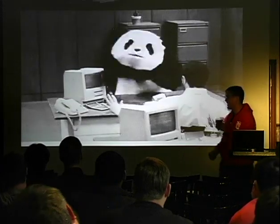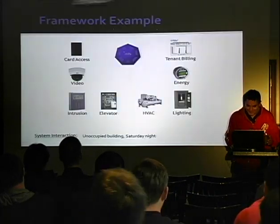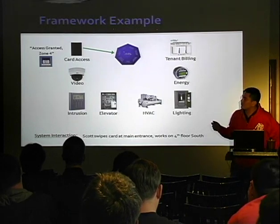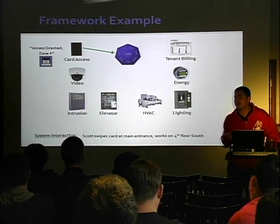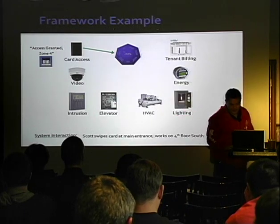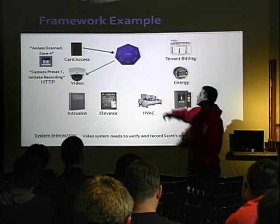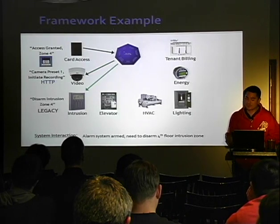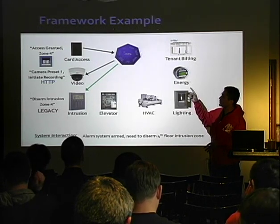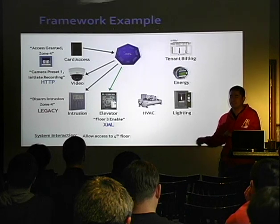That's actually the hardware they're building their software on. Here are the scenarios they want to handle: for the card access system, when someone badges into a place it generates an event, and they want that to feed into the Tridium Niagara framework. Same with video — they need to initiate recording over HTTP, so Tridium needs to understand HTTP instructions to a camera system. Same with intrusion — instead of going to the alarm system directly, you use Tridium to turn the alarm off or disable it for a specific zone.